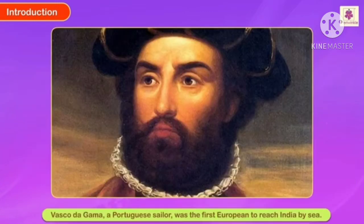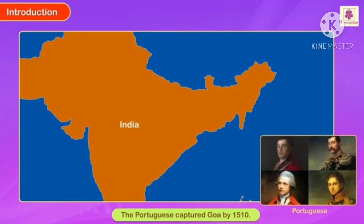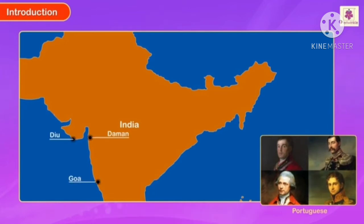Vasco de Gama, a Portuguese sailor, was the first European to reach India by sea. He reached Calicut in 1498 after going around the tip of Africa. The Portuguese captured Goa by 1510, and later also got hold of Diu and Daman.